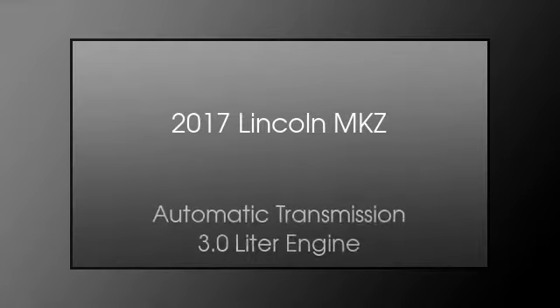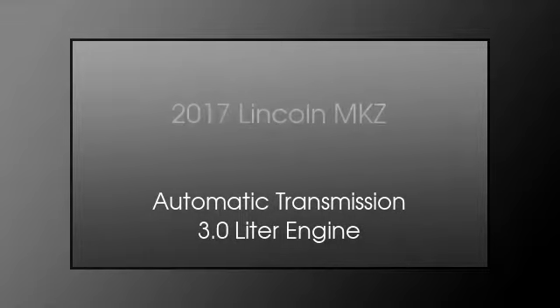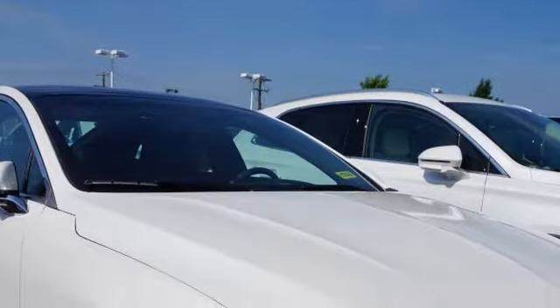This is a 2017 Lincoln MKZ. This four-door sedan has an automatic transmission and a 3.0-liter engine.